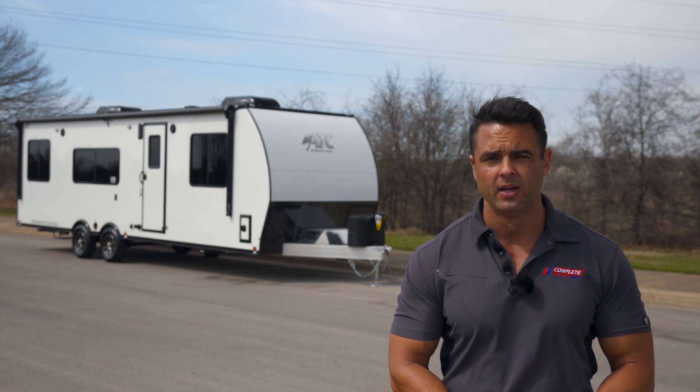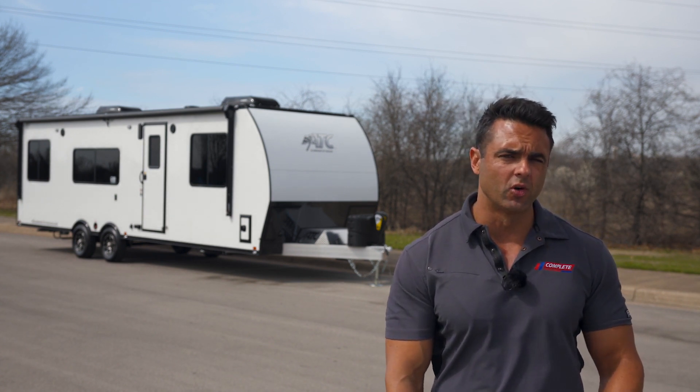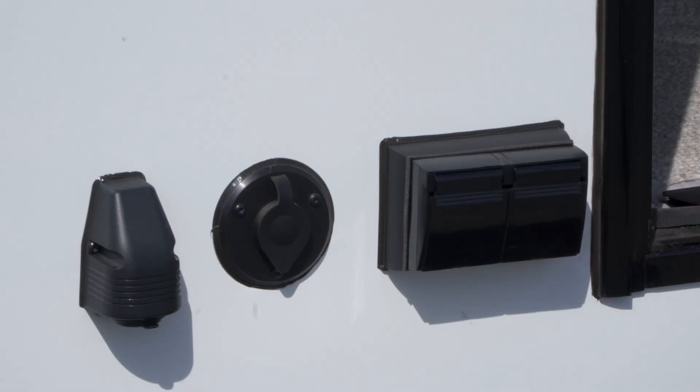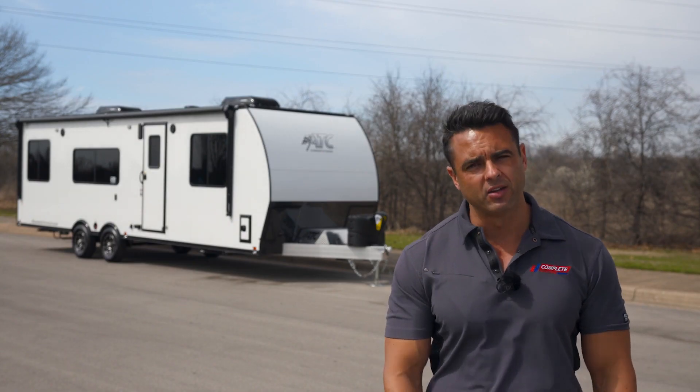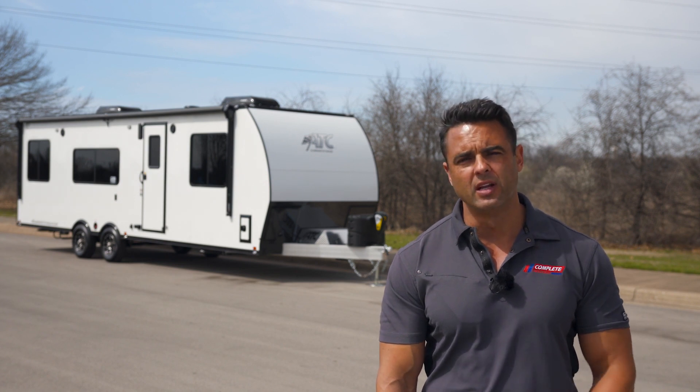On this model, since it's a 28-foot, we always go with 5,000-pound Dexter torsion axles with aluminum wheels. On the side of the trailer right next to the entrance door you've got a coax cable hookup — if you want to add a satellite dish you can set it on the ground next to the trailer, or connect the television right there as well. It's a really convenient input right next to the door.